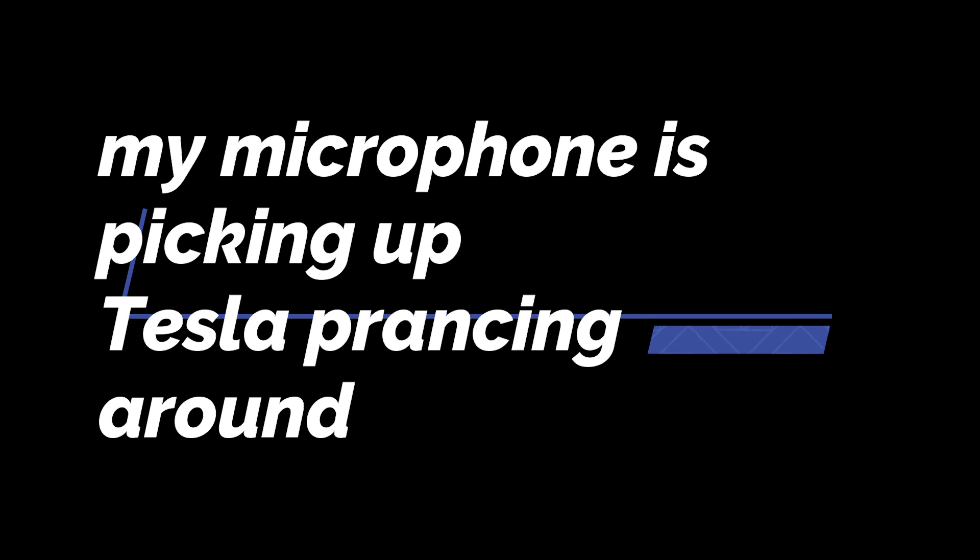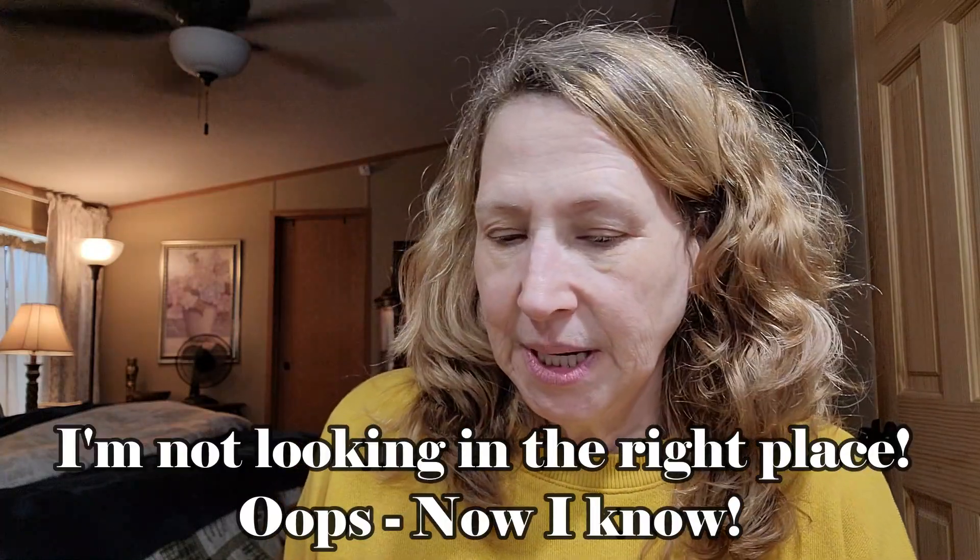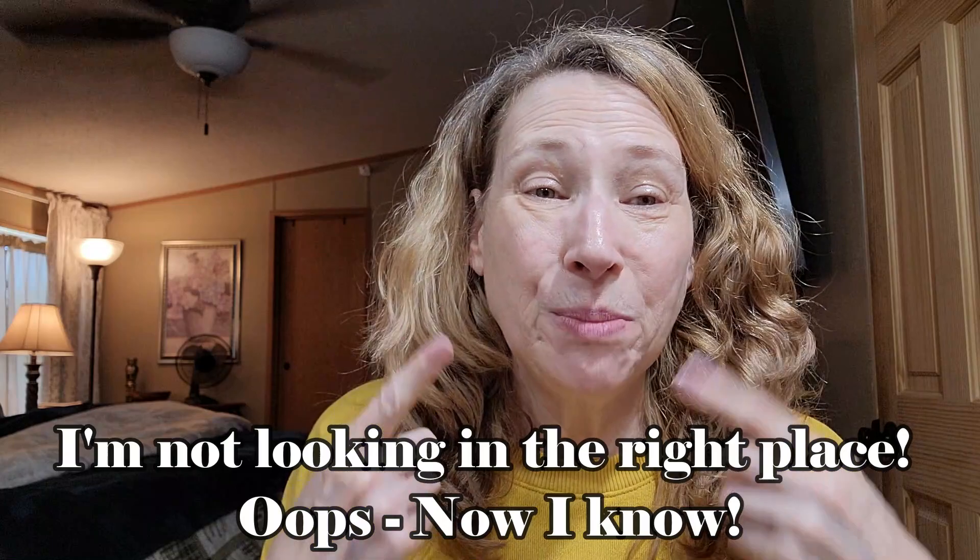Hi beautiful people. How are you? I hope you're having a great day. I thought we'd do a get ready with me. I'm sitting at my vanity in my bedroom and I need to put my makeup on and then do a little curl or something with my hair. So I hope you don't mind as we get ready together.